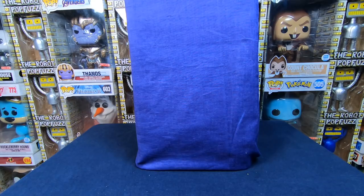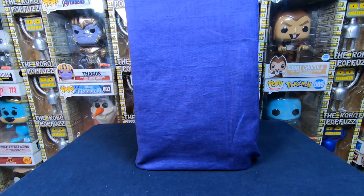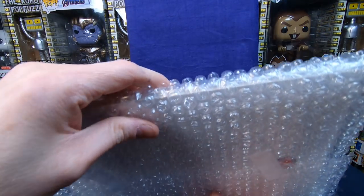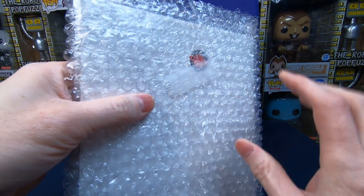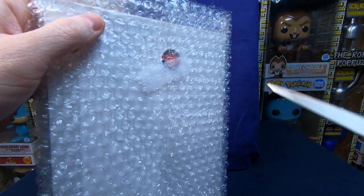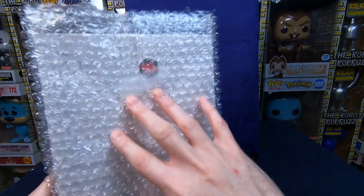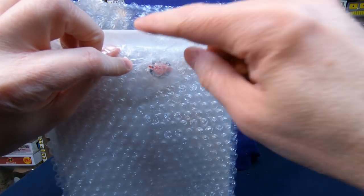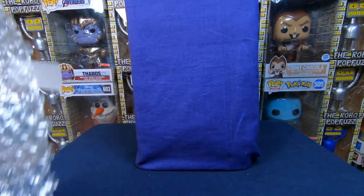Alex also added a mystery box of bonus comics! He mentioned the series Die. One thing I'll mention Alex — the way you bubble wrap: the bubbles should always face the object, because the plastic underneath touching the item means if something hits it there's no protection. If you put the bubble facing the object, the plastic sheet is cushioned and has more protection. That's just the proper way bubble wrap is used.